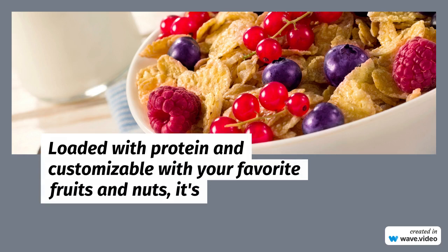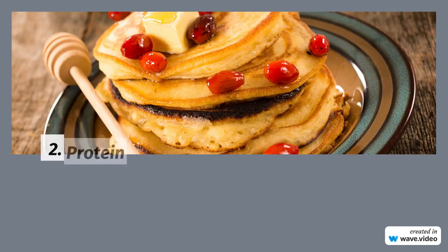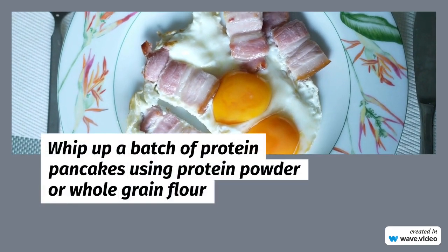2. Protein Pancakes: Who says pancakes can't be protein-packed? Whip up a batch of protein pancakes using protein powder or whole-grain flour for a tasty twist on a classic breakfast favorite.